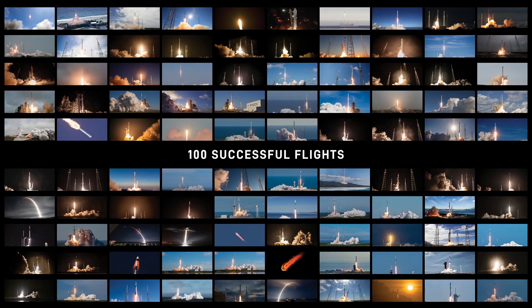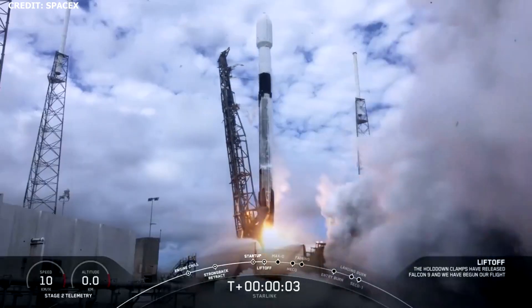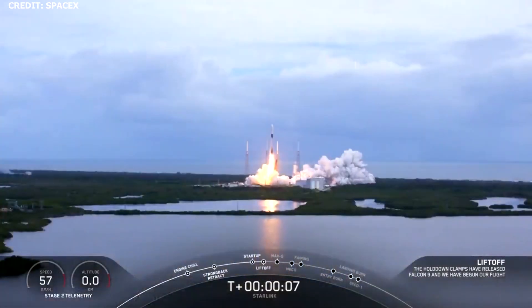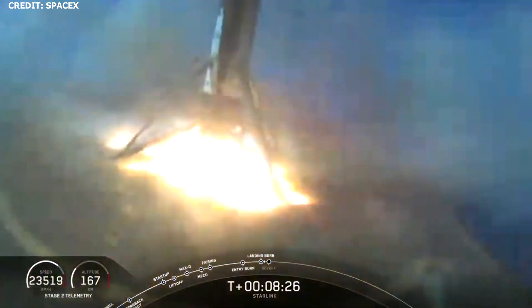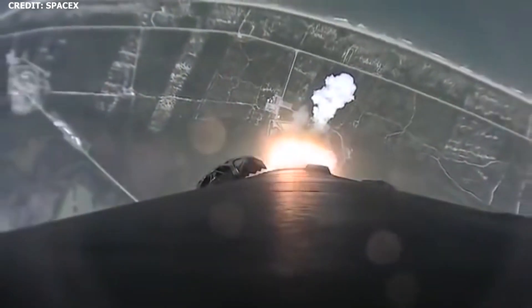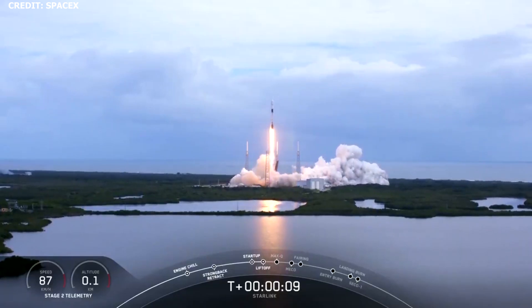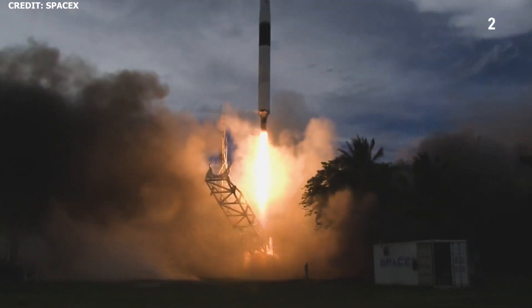SpaceX recently celebrated its 100th successful flight with the launch of Starlink V1 L14. The launch occurred on Saturday, October 24th at 11:31am EDT from Slick 40 at Cape Canaveral Air Force Station in Florida, utilizing a twice-flown Falcon 9 booster, B1060. The 100th successful flights include 95 successful Falcon 9 launches, 3 successful Falcon Heavy launches, and 2 successful Falcon 1 launches.